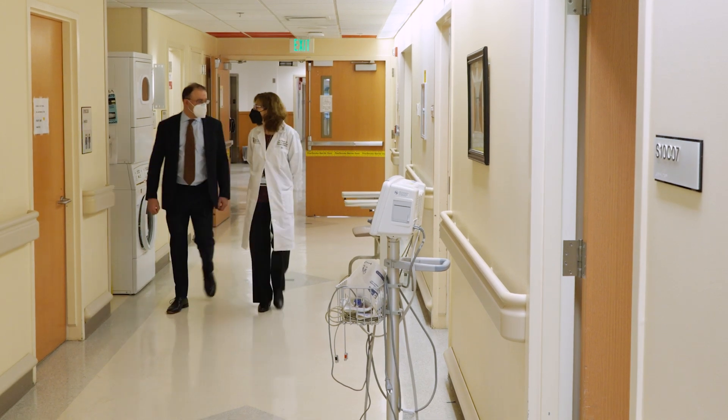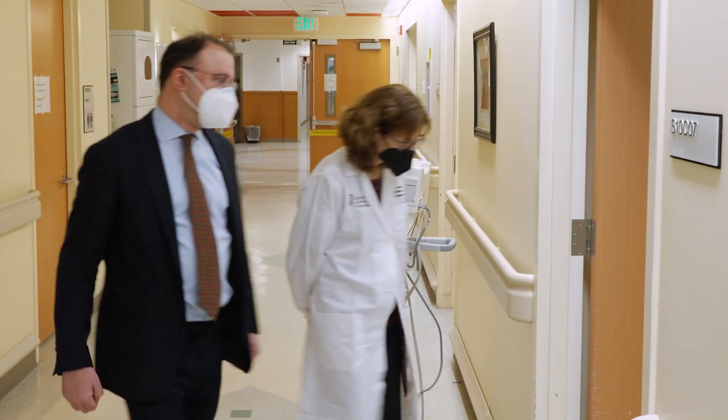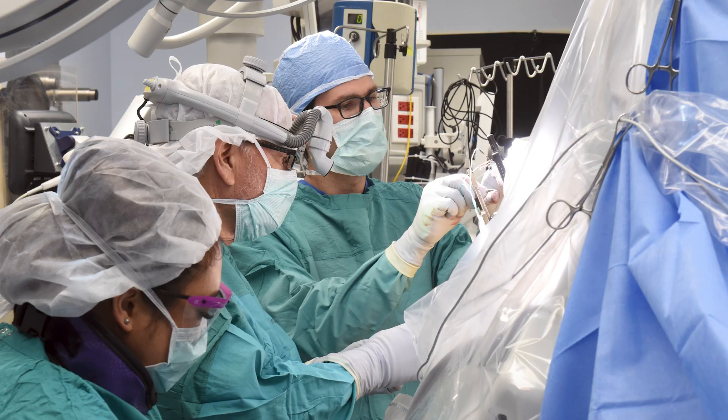As a center of excellence, the University of Maryland's PKD Clinical Center provides comprehensive, patient-centered care. This is a multidisciplinary clinic, so in addition to nephrologists that are treating the kidney issues, we involve neurosurgery for any issues regarding brain aneurysms.